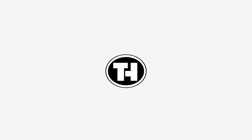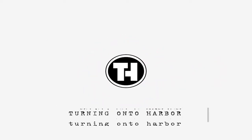Hi, I'm Jack, and this is episode 10 of Turning On to Harbor. Disneyland Paris is located in Marne-la-Vallée, which is 20 miles from Paris, and about a 30-minute train ride from downtown Paris.